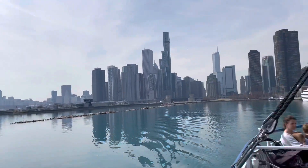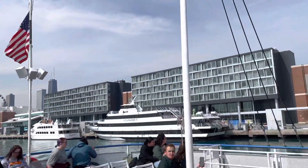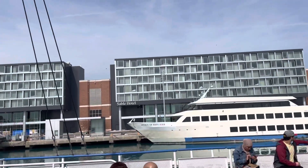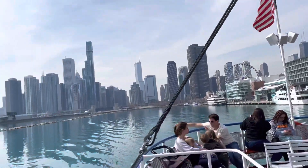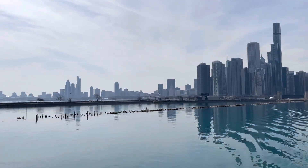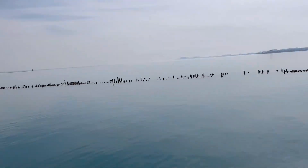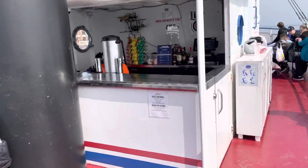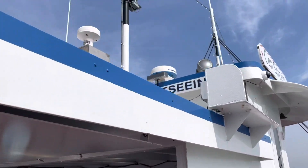The original Navy Pier Ferris wheel was relocated to Branson, Missouri in 2016 and is still in use there today. The very first Ferris wheel ever debuted here in Chicago in 1893 at the World's Fair, also known as the World's Columbian Exposition. It was designed by a bridge builder named George Washington Ferris, and was Chicago's response to the Paris World's Fair.